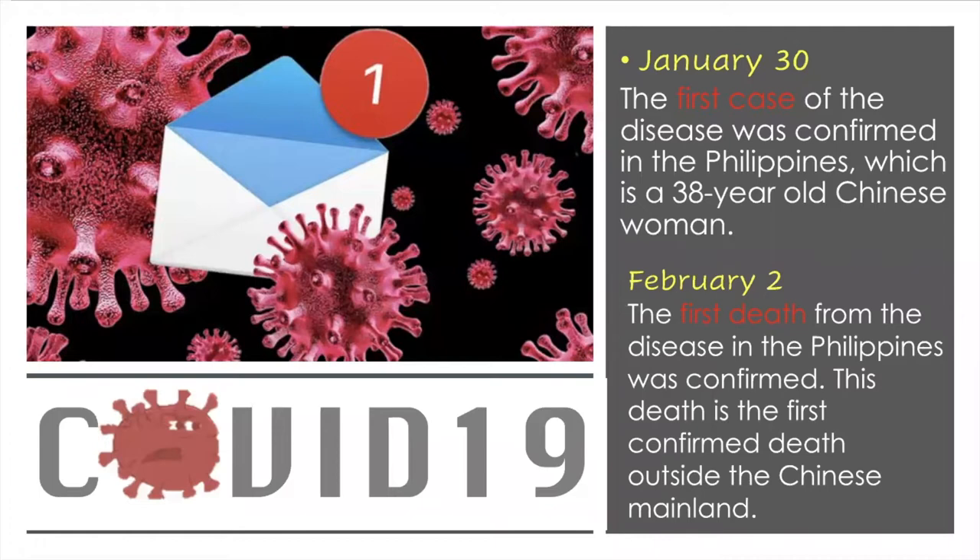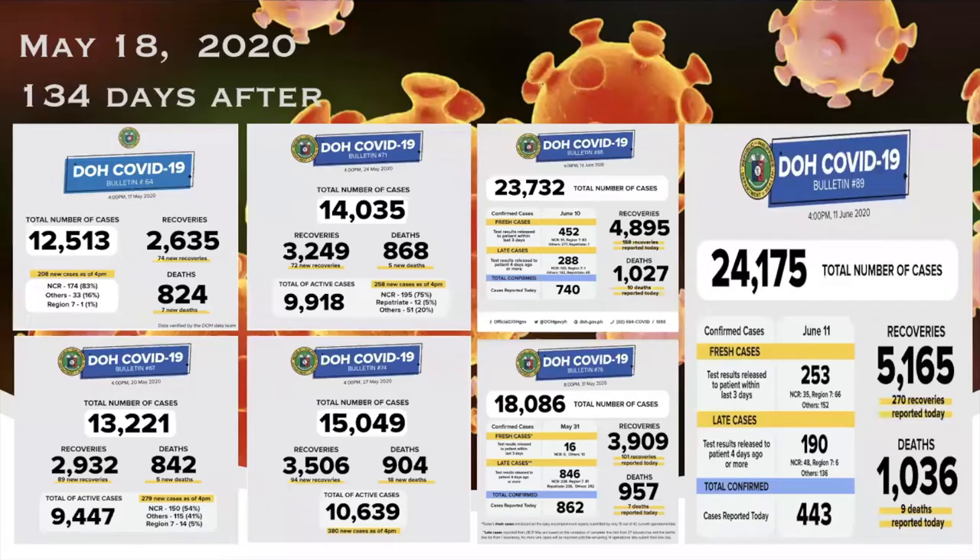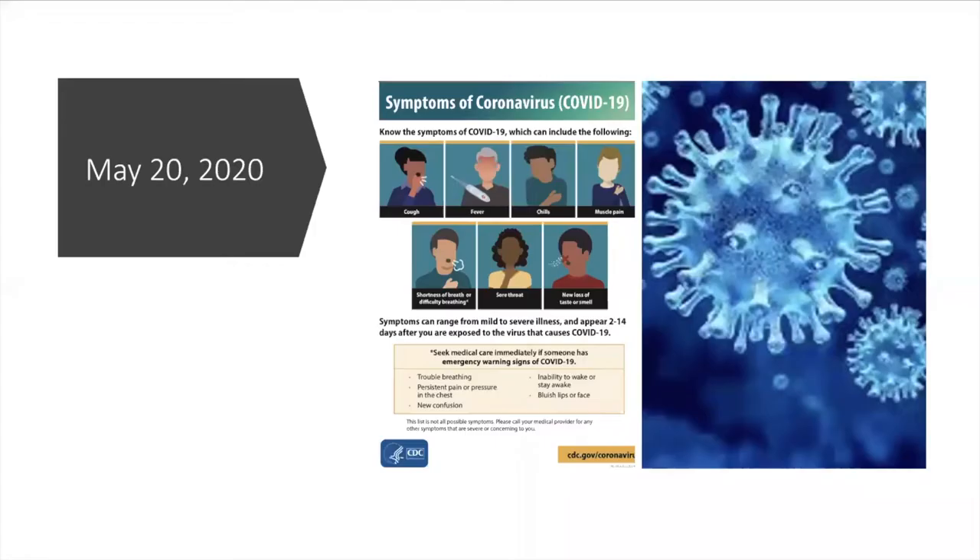COVID-19's first positive patient was reported in the Philippines on January 30, from a Chinese tourist. On February 2, the first death due to COVID-19 outside China was also recorded in the Philippines — the boyfriend of that first case. Since then, COVID-19 cases increased exponentially. I started this webinar on May 17 with a total of 12,513 cases, which almost doubled after a month. As of today, June 11, we have 24,175 confirmed cases.